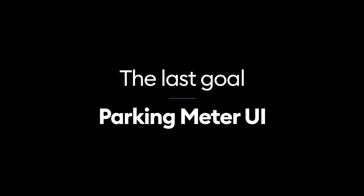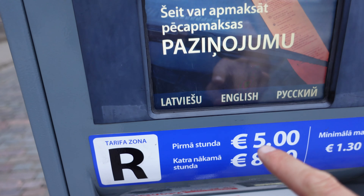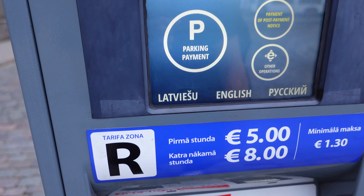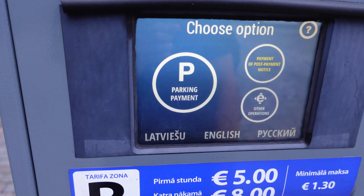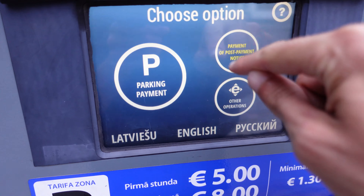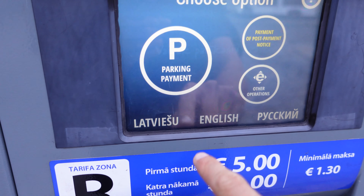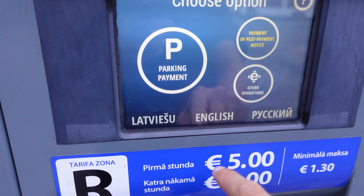That's like the last goal for today. Okay, found one — let's see how this works. There are some languages here, let's go with English. The sort of padding inside of the circle is a little bit too small. So that's one thing. This text here as well. Let's see — parking payment.